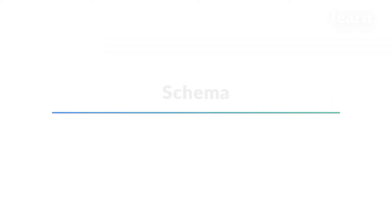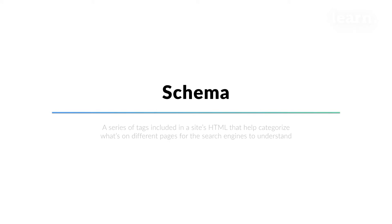Now we'll talk about schema. Given the limited real estate that a mobile device provides, it's even more important to show up in the top spots. For many broad searches, Google will provide an answer to the query at the top of the SERP, often referred to as position zero. The best way to appear in this answer box is by incorporating schema, or structured data, into your website. Schema is a series of tags included in a site's HTML that can help categorize what's on different pages for the search engines to understand.